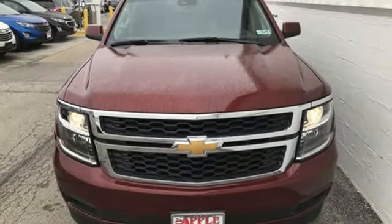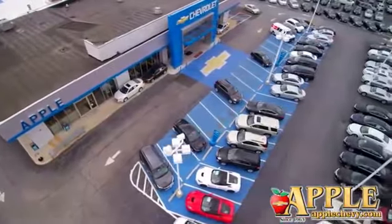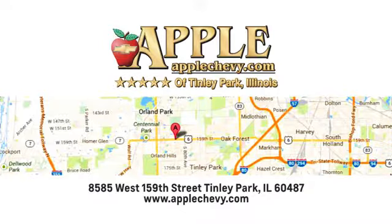Hurry in today for a test drive. We have so much to offer at Apple Chevrolet, your Tinley Park Chevy dealer. We are conveniently located at 8585 159th Street in Tinley Park, Illinois.